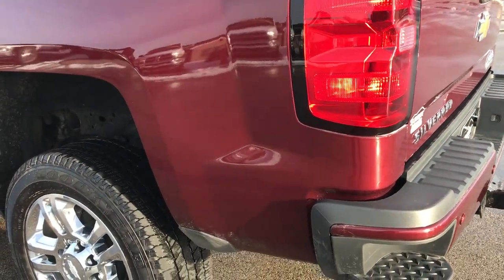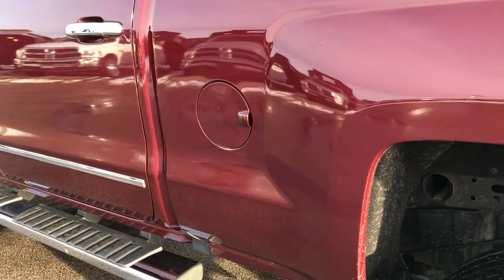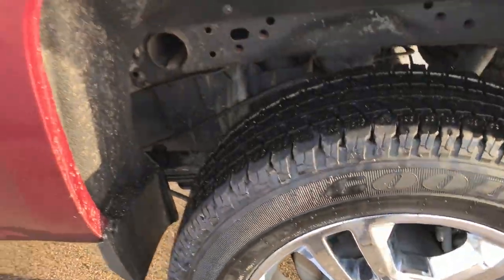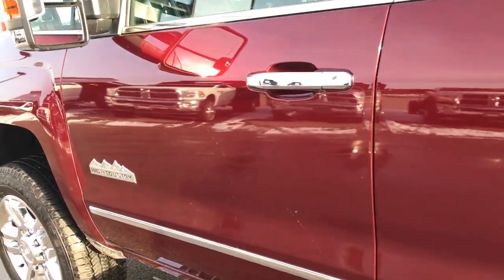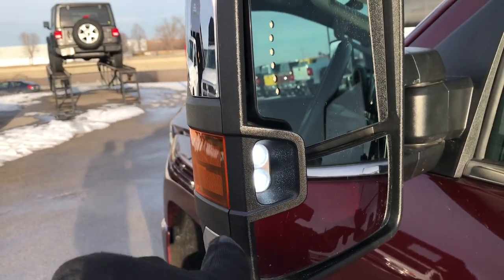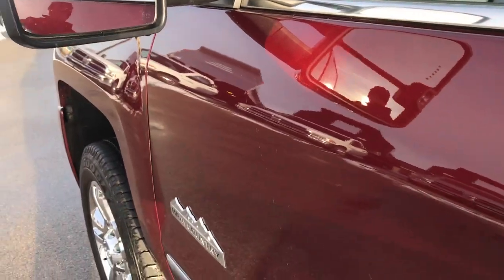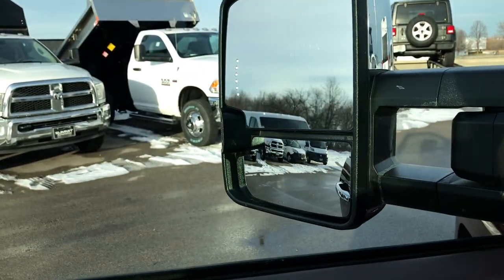Very clean on this side of the truck as well — no dents or dings on that box. For full disclosure, the back rim on this side is also in perfect condition, no scuffs or scrapes. It has the telescopic tow mirrors with built-in LED side lights and directional signals, chrome trimmed, and they power fold in.